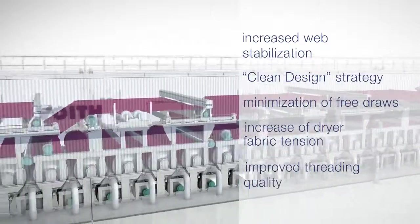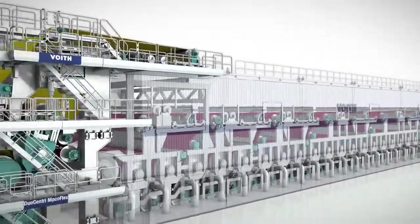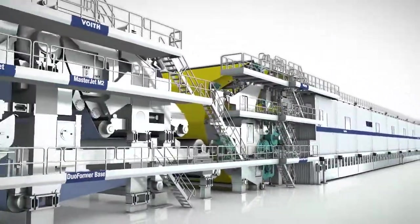With this rebuild, Yas and Schwartz Germany has proven its market leadership and positioned itself well for meeting future demands in the packaging paper market.